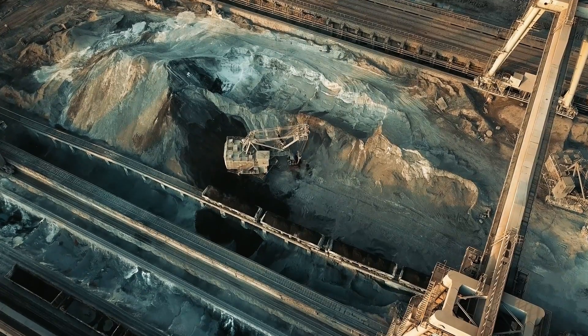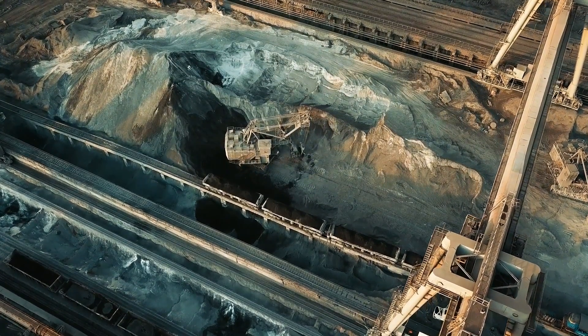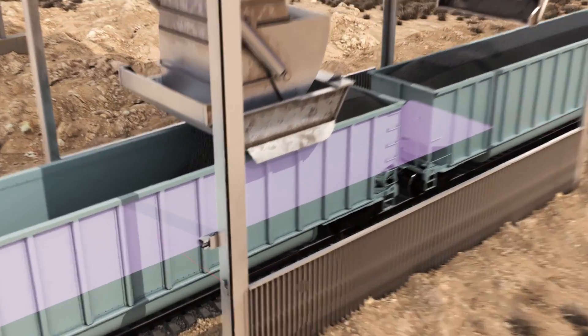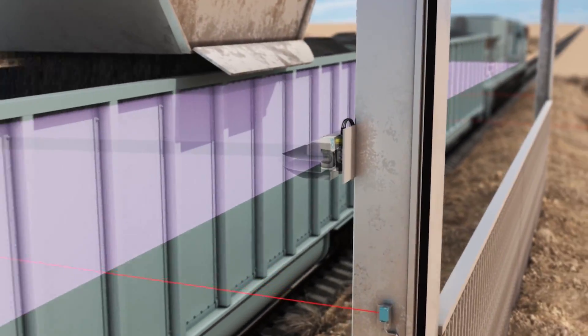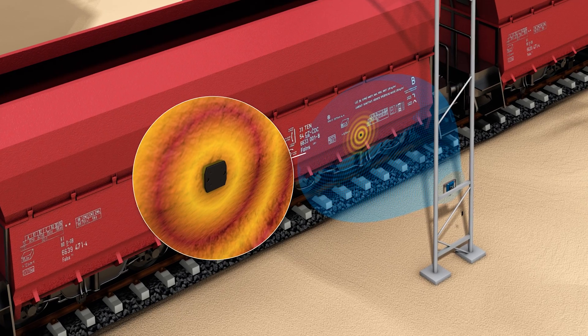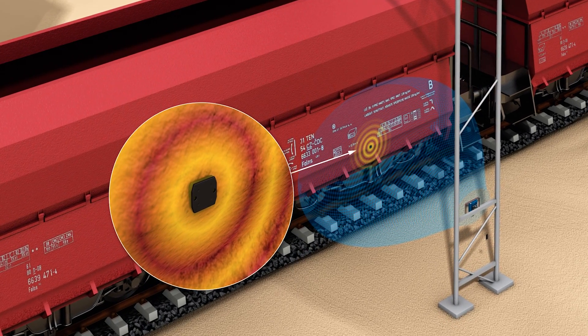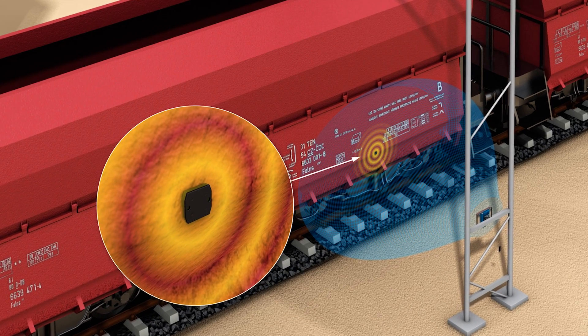Material is loaded into rail wagons and transported off-site. Proper positioning of the train wagons under the filling chute is overseen by a combination of LiDAR sensors and photoelectric sensors. RFID sensors can identify wagons and their operational details and transmit that data to a central system.